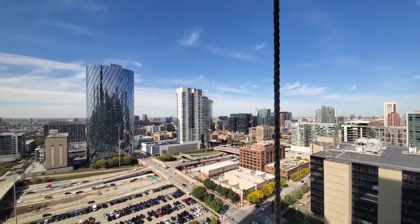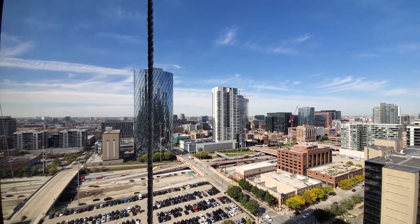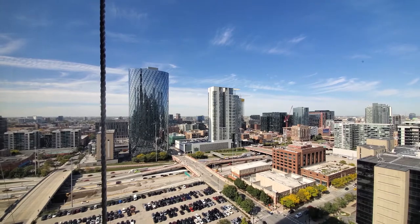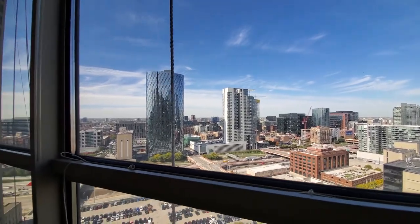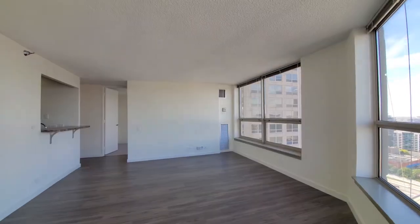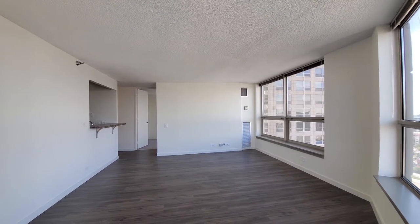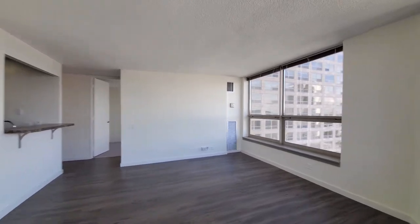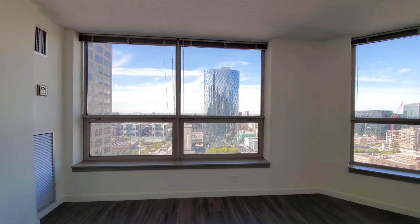Panning around for a view across the Kennedy to the great dining and nightlife scene in the West Loop. The rope you see is window washers at work. Turning into a bright living area — plenty of space for your dining table, your home office desk, and great views looking out to the west and the north.